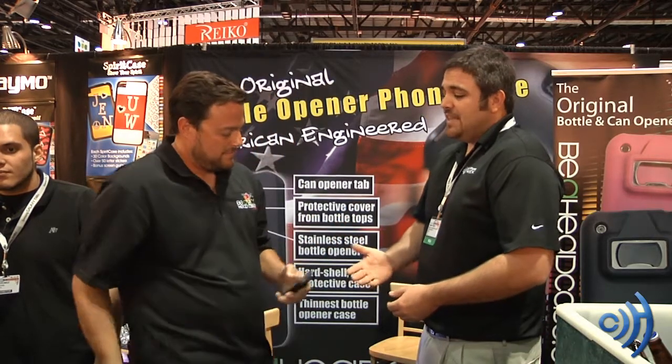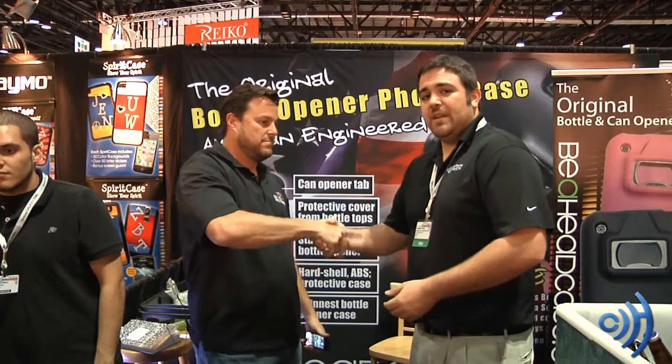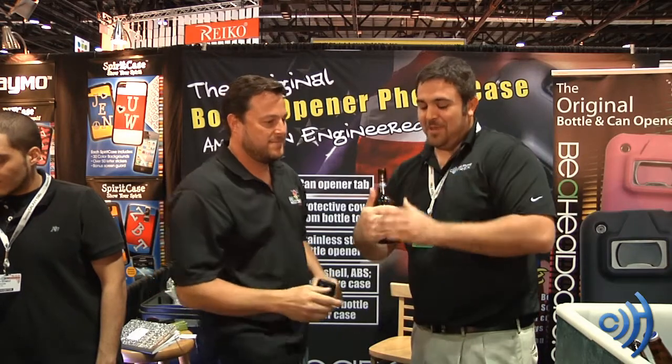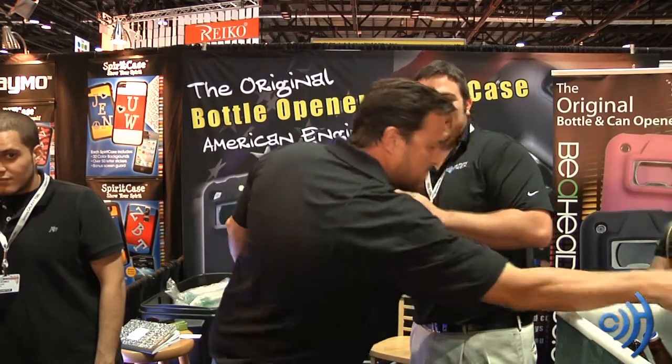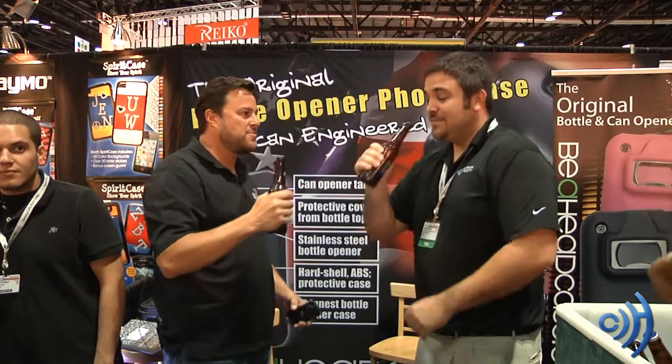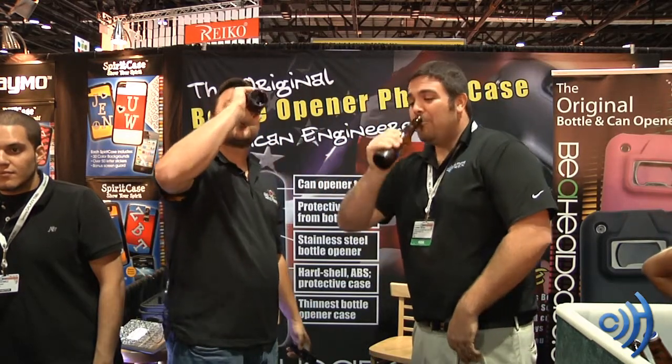Well, Dean, I want to say thanks for demonstrating your product here at CTI 2011. We're going to go ahead and have some of these frosty beverages — we shouldn't show the label. So thank you, Dean. Cheers, my mate. Check out more videos from CTI 2011, and thanks for watching.